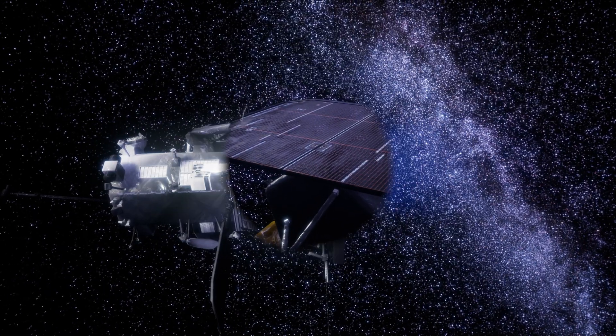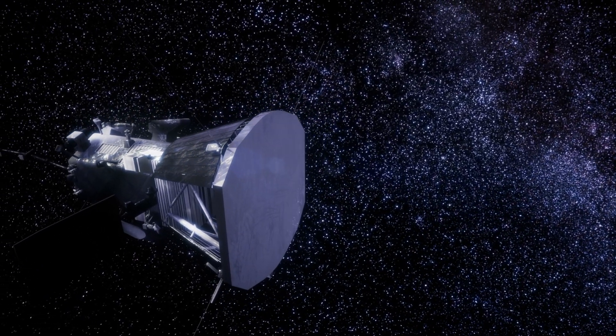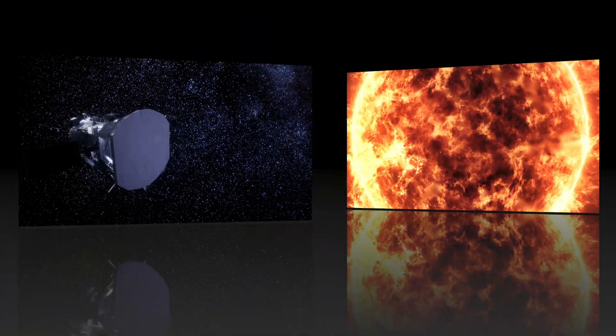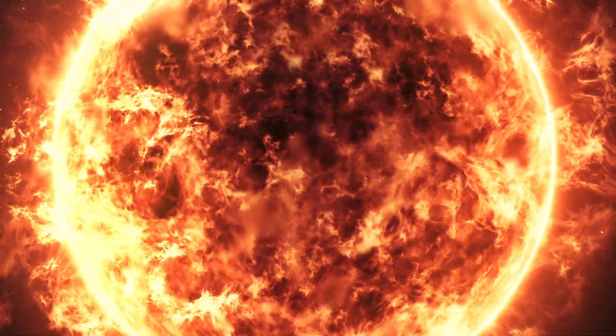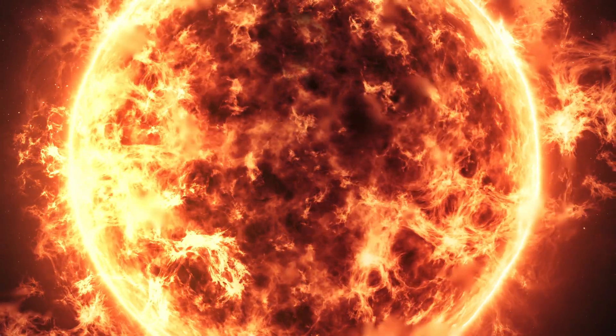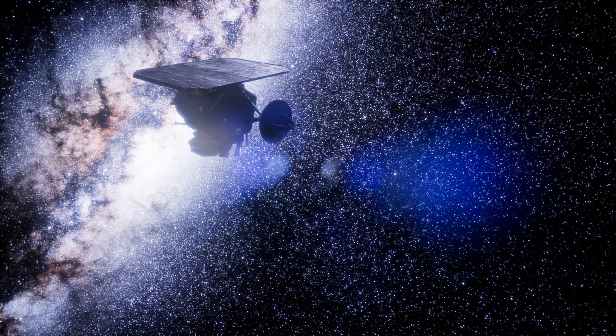In addition to the heat shield, the Solar Probe has other design features that help it withstand the harsh conditions near the sun. For example, it has a special power system that can handle the extreme temperature variations, and its instruments are carefully insulated and shielded to protect them from the intense radiation.